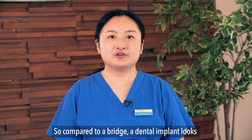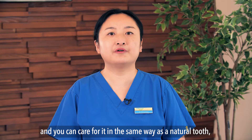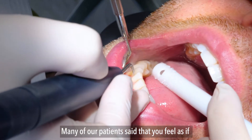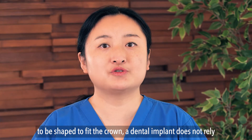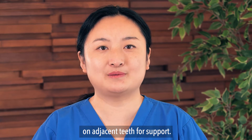Compared to a bridge, a dental implant looks and functions just like a natural tooth, and you can care for it in the same way with brushing and flossing. Many of our patients say that they feel as if they've never lost a tooth in the first place. Also, unlike a dental bridge which requires healthy teeth to be shaped to fit the crown, a dental implant does not rely on adjacent teeth for support.